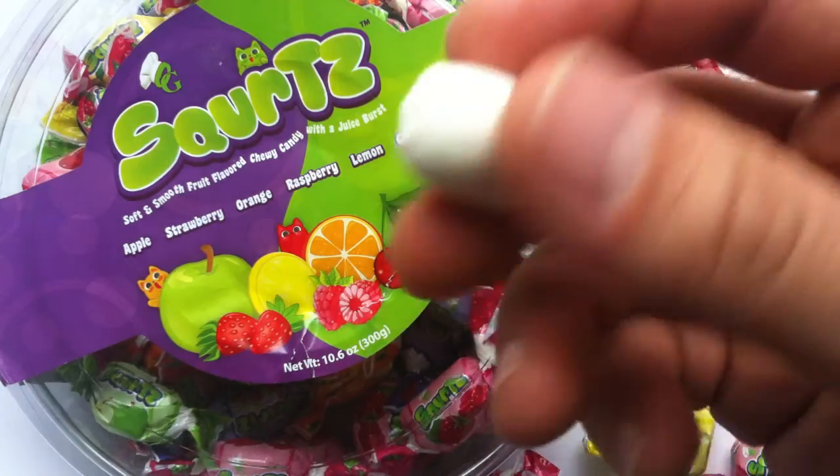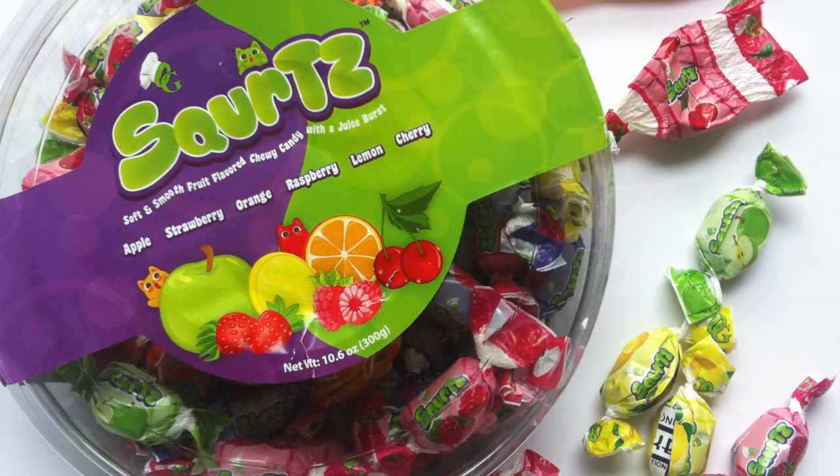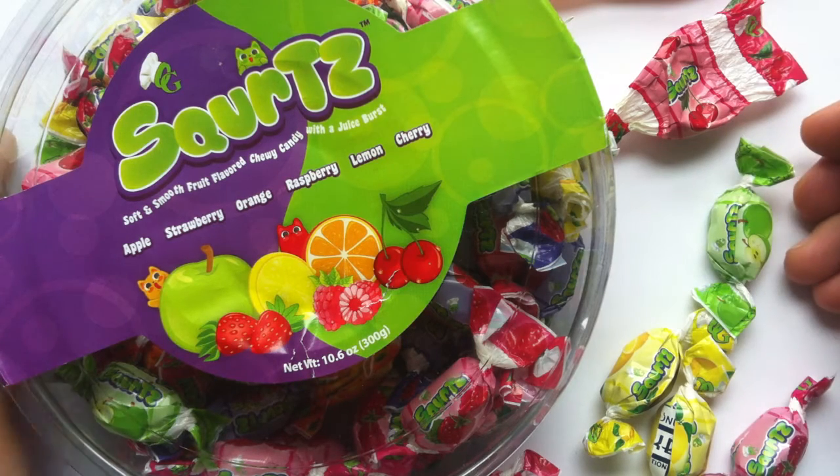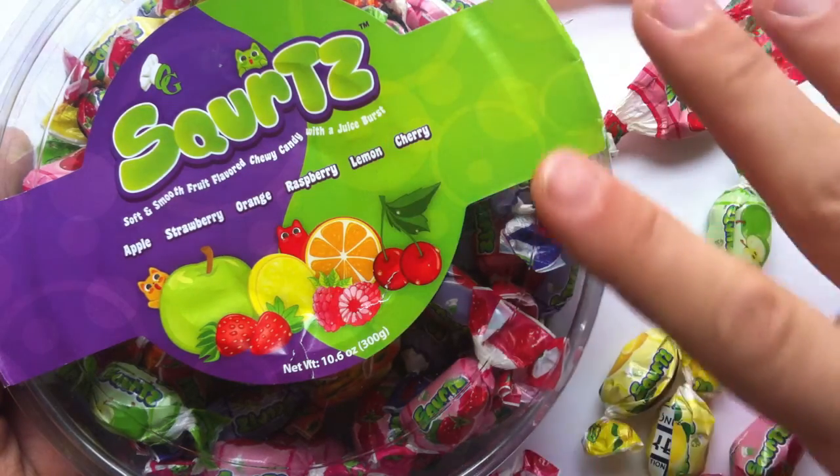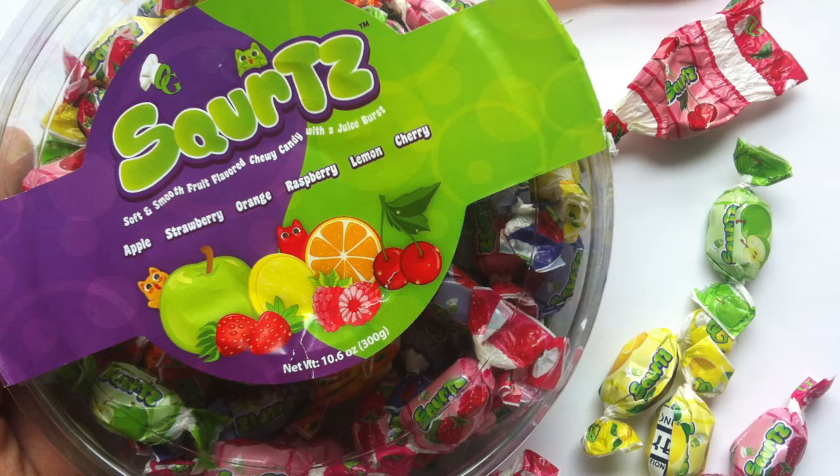My only thought right now is I wish the taffy itself was colored — the actual candy was the right color. The juice is really minimal. There are some juicy candies where you chomp it and it feels like your whole mouth is full of juice. That's not the case with this. But just like with most taffies, as you're chewing it they require a lot of effort, and it produces a lot of saliva, which gets flavored by the juice that is there. So there's enough there.